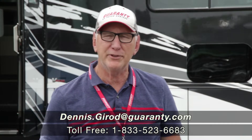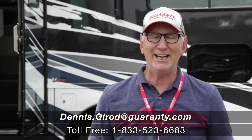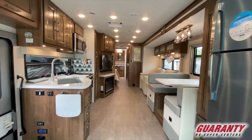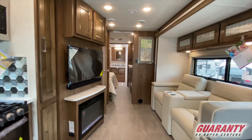Good afternoon, this is Dennis Drow with Guaranty RV here in Junction City, Oregon on this slightly warm day. Great to talk with you and have this opportunity to tell you a little bit about this coach behind me. Really nice floor plan. We have just added these to our new coaches that we're selling, and one of the things that's become very evident — it's a good coach at a great price.